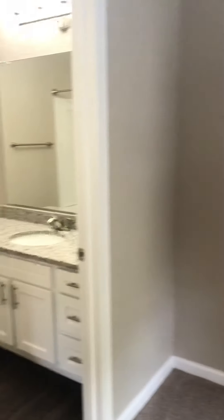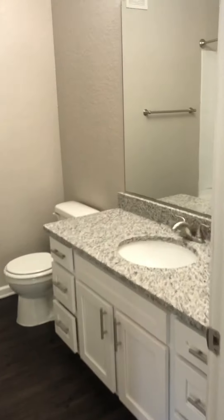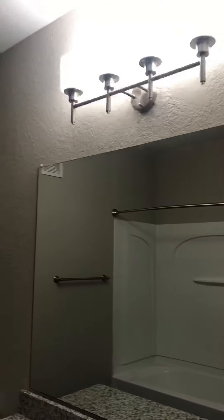You have upgraded countertops — the granite countertops — and light fixtures in your master bathroom. Another feature of your master bathroom in the upgraded apartment is a curved shower bar, which is something that you don't normally notice until you don't have it.